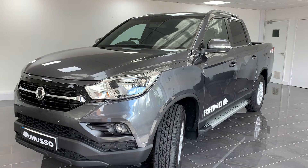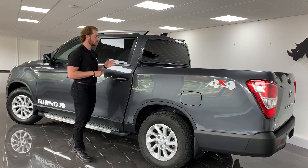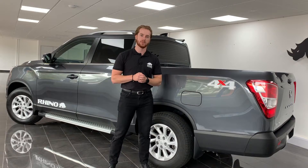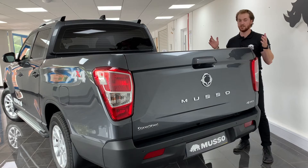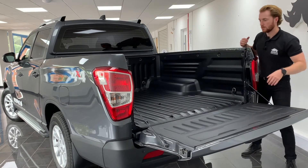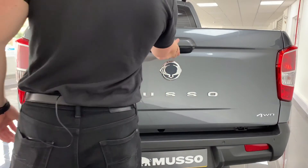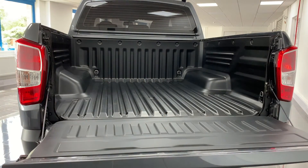The exterior of the new Musso Rhino is designed to complement its incredible performance. Its strong profile, powerful haunches and 17-inch wheels give it a commanding road presence. One of the most impressive features of the long wheelbase is its extended load bed, which comes in at a sector-leading 1,610 millimetres, taking the overall length of the Musso Rhino to 5,405 millimetres.